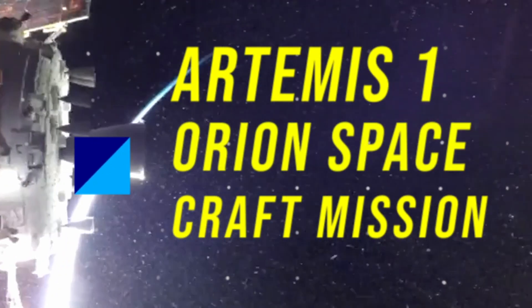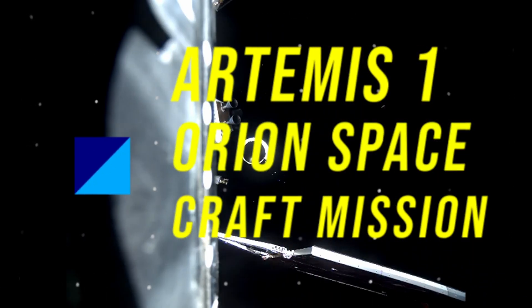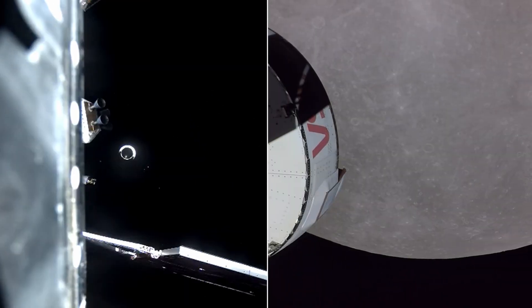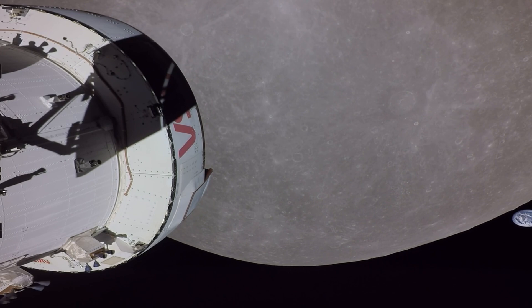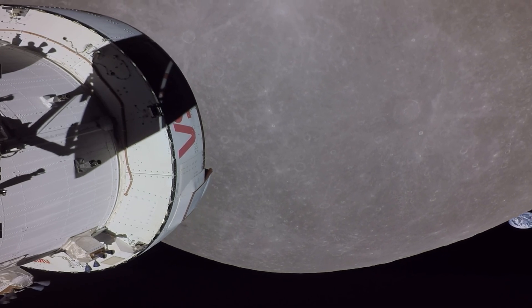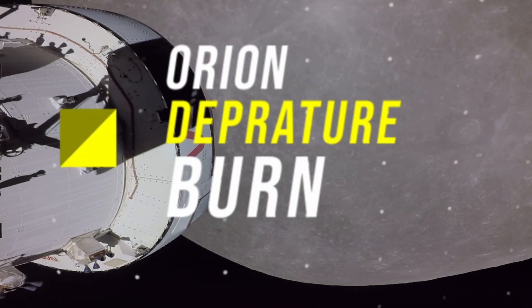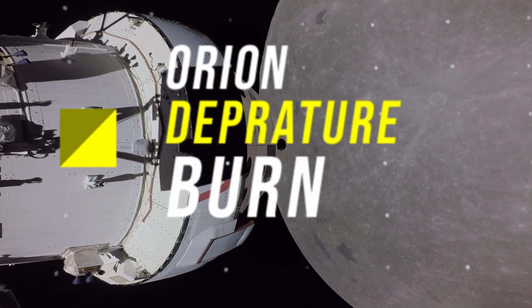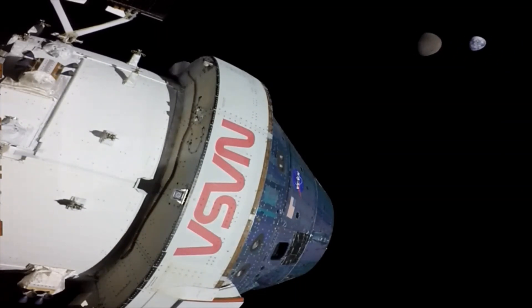The Artemis I mission management team met to review the overall status of the flight test and gave the go for Orion to depart from its distant retrograde orbit, where it has been since November 25th. Orion conducted a burn to depart the orbit at 3:53 p.m. Thursday, December 1st, and began its trek back towards Earth.